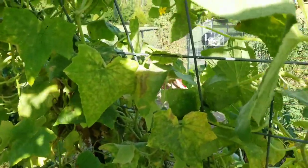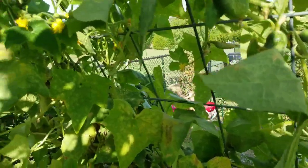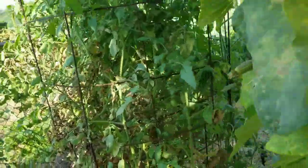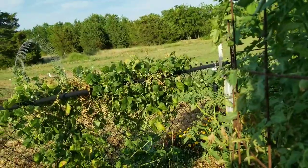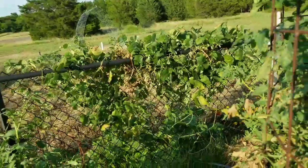Maybe we'll get into some fall planting and see if we can get some peas or something to grow. I've made probably over 75 jars of pickles — mostly dill pickles and a few bread and butter pickles.